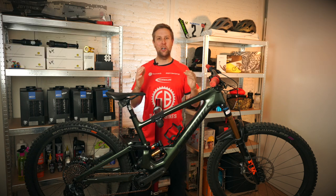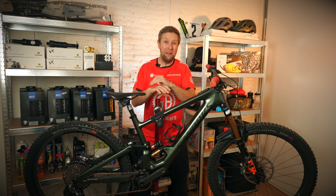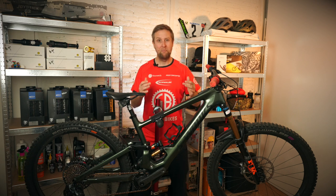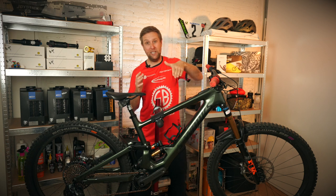Onto the Kenevo SL, which I've been lucky enough to ride for the last nine months. I bloody love it — it's such a confident, capable bike. I was riding the other day with my mate Jobber; he was on a Levo SL and I was on the Kenevo SL. Jobber and I are pretty much the same on the bike, and I was following him down a pretty gnarly track.